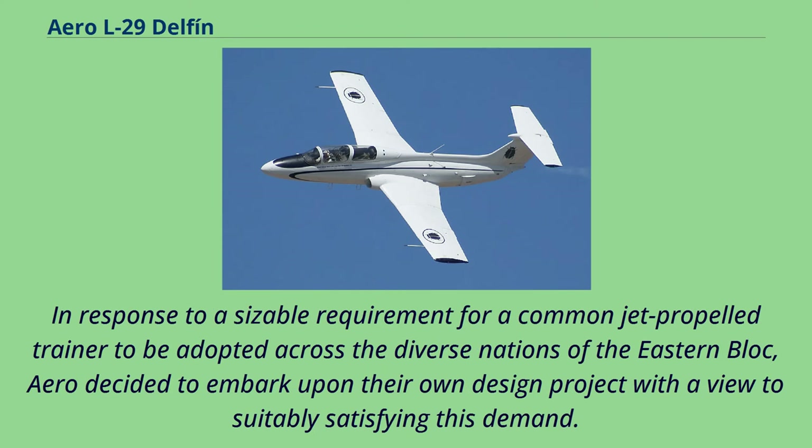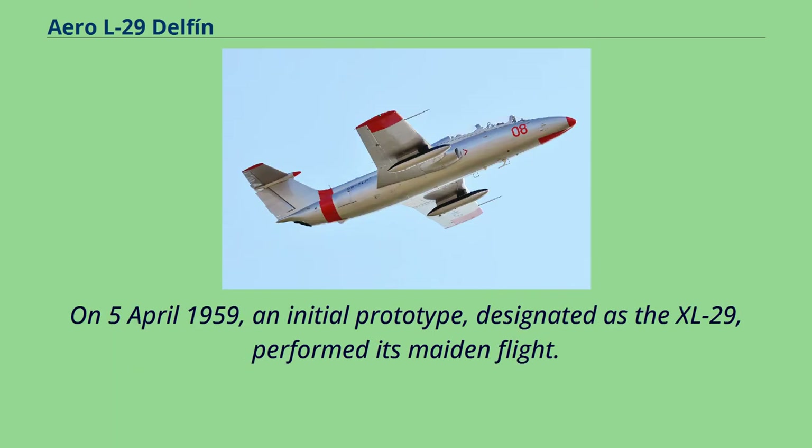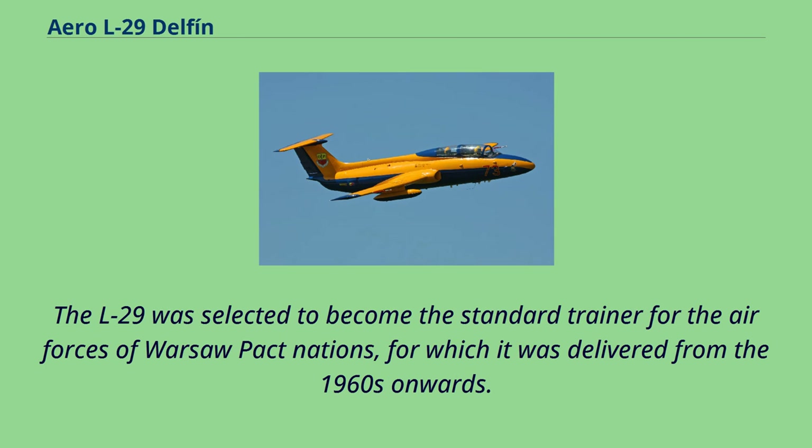In response to a sizable requirement for a common jet-propelled trainer to be adopted across the diverse nations of the Eastern Bloc, Aero decided to embark upon their own design project with a view to suitably satisfying this demand. On April 5, 1959, an initial prototype designated as the XL-29 performed its maiden flight. The L-29 was selected to become the standard trainer for the Air Forces of Warsaw Pact nations, for which it was delivered from the 1960s onwards.